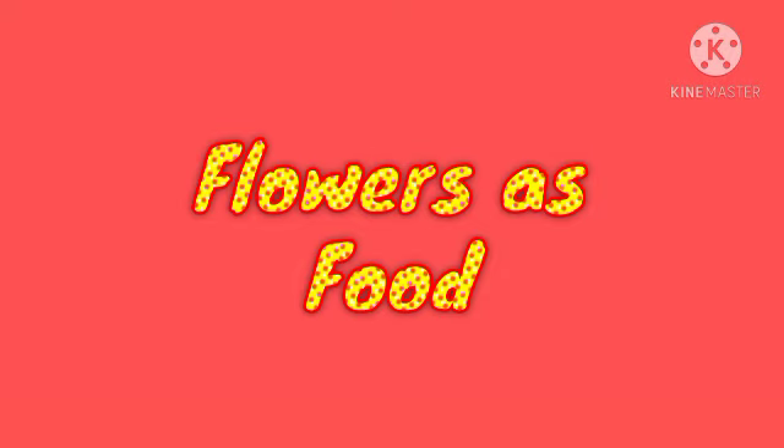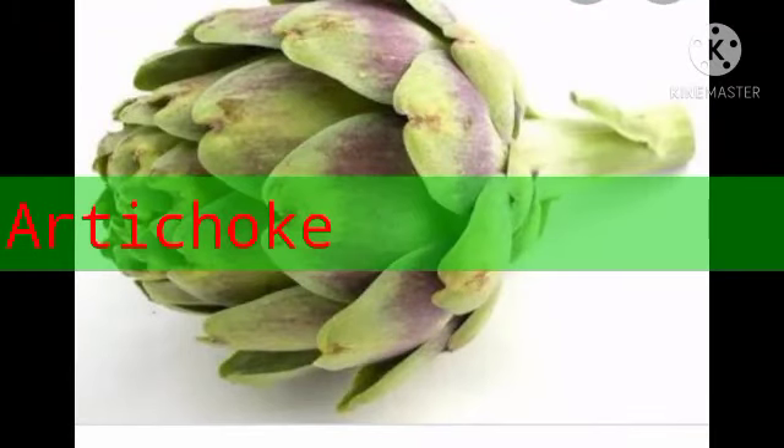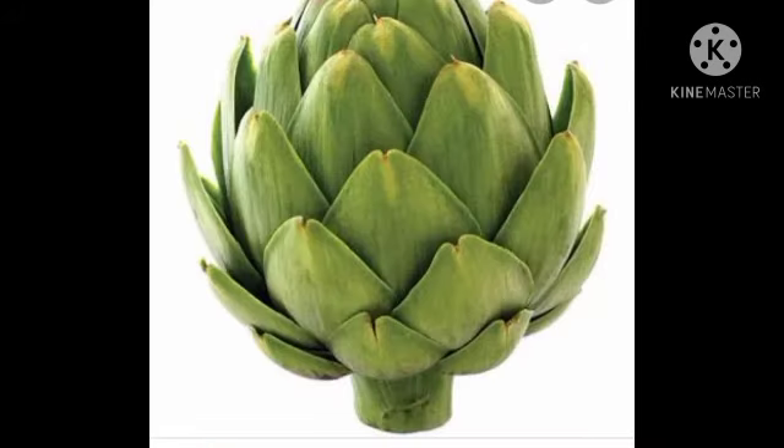Let's check which are some important flowers used as vegetables. This is a flower used as vegetable. Its name is artichoke. This is used as a food item. It is a flower of a green plant and is edible.